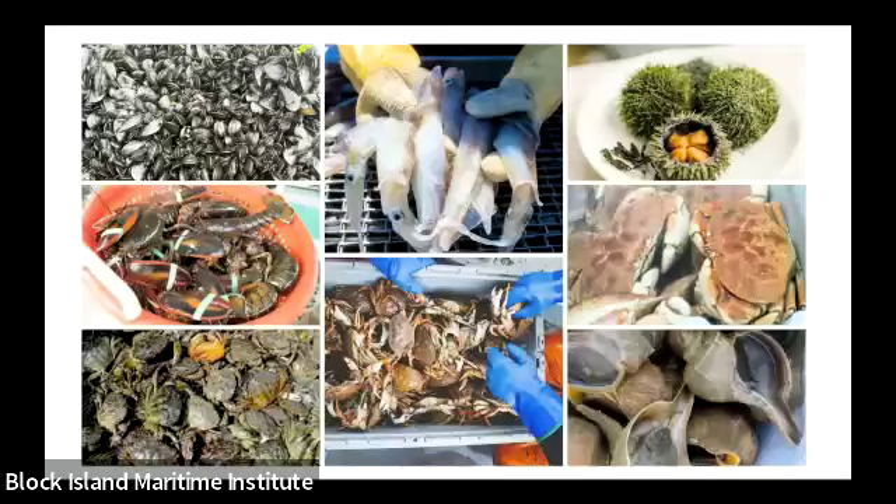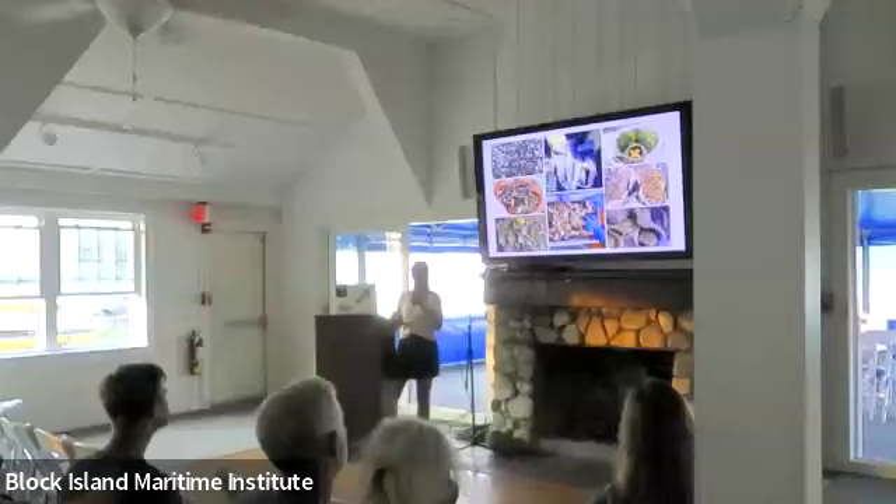Below are sand crabs or rock crabs, and on the right-hand side are jonah crabs. They're both cancer crabs with a really sweet, delicate flake, and they're typically caught in lobster traps. For lobstermen in southern New England, they've become increasingly important — as lobster populations have declined, crab populations have been really important in sustaining that fishery.